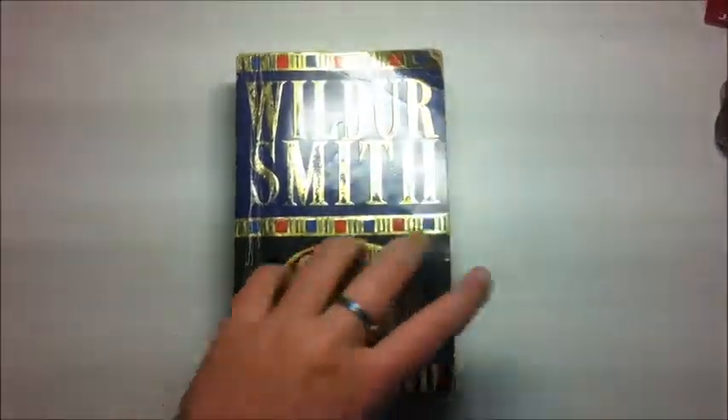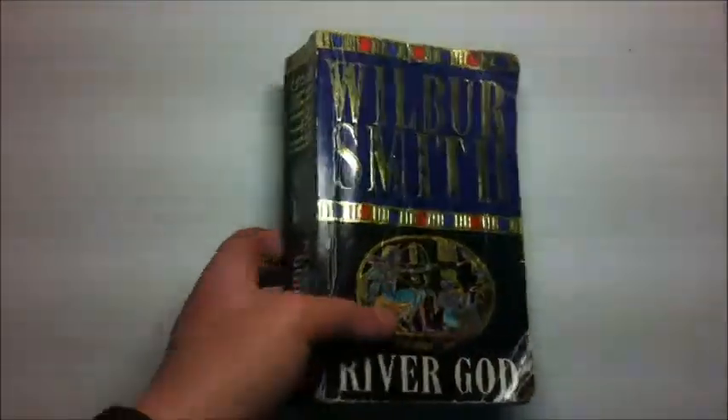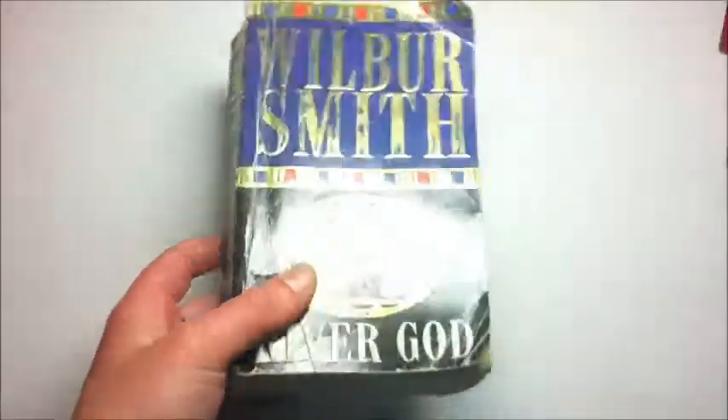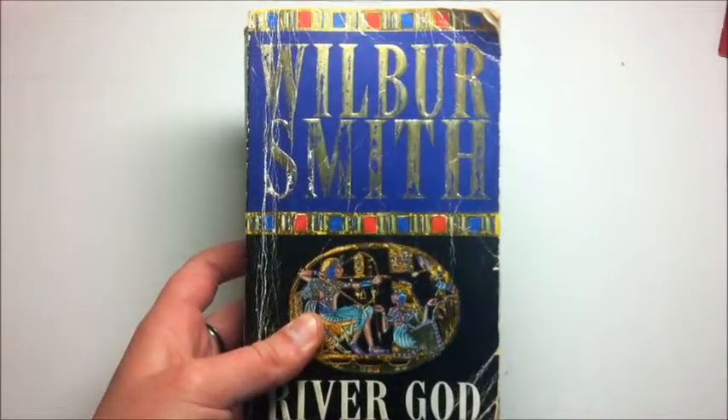I did struggle to get through this book when I first read it. It's very long and the writing is very small, but when I did get through it I found it very enjoyable, and there are lots of very memorable parts of it, one of which I read in my audiobook.